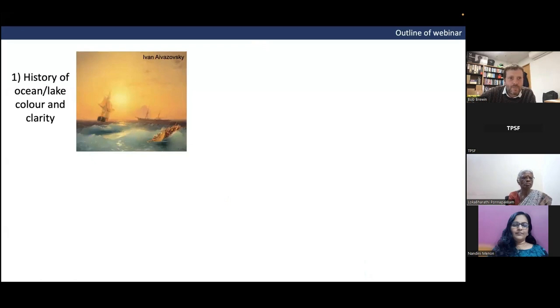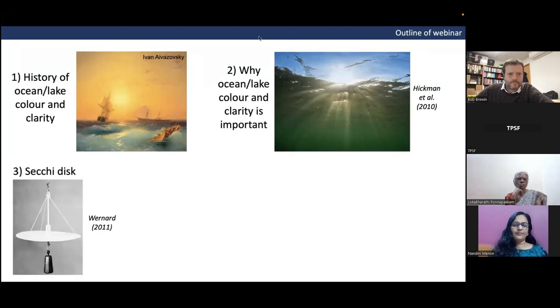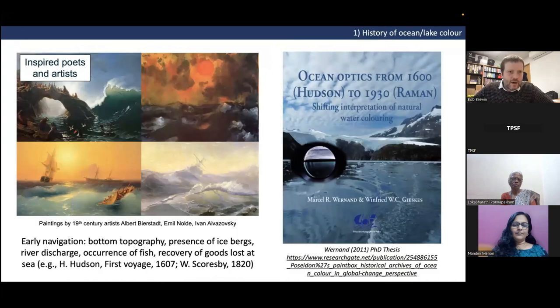Outlining this webinar: I'm going to start by talking about the history of ocean and lake color and clarity, then why it's important to study ocean and lake color and clarity. I'll move on to talk about the Secchi disc, the Forel-Ule color scale, and finally some of the technology we've been developing as part of Brew Tech.